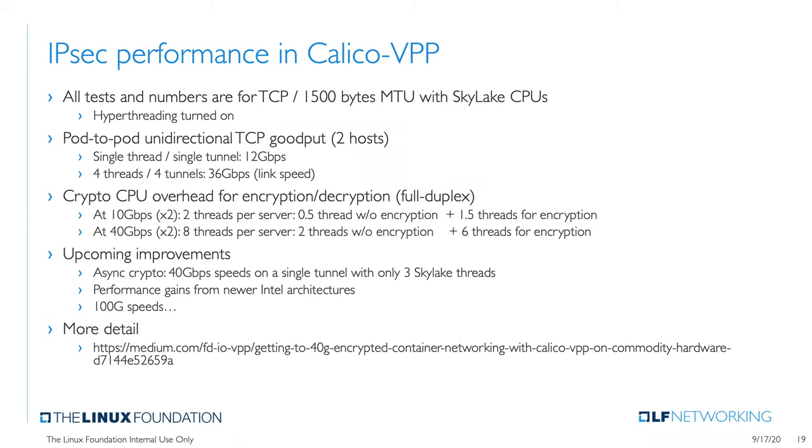Then we did a full duplex test — not just a client sending to a server, but both receiving and sending. On a 10 gigabit per second link, that's effectively 20 gig of packet processing — 10 gig each direction. With two threads and no encryption, we were able to sustain 20 gig of packet processing. When we turned on encryption — IPsec plus AES-GCM-256 — with two threads, we were still able to sustain 20 gig of traffic, 10 gigabit each direction, pod to pod with unmodified IPerf.